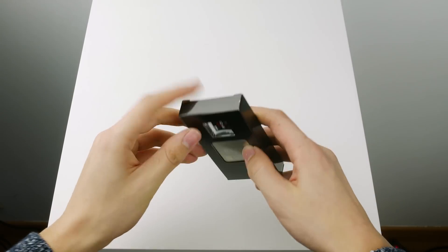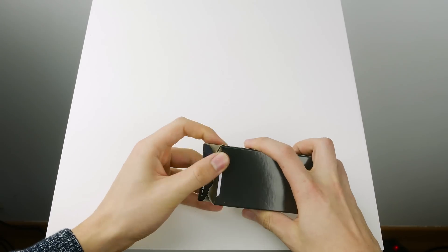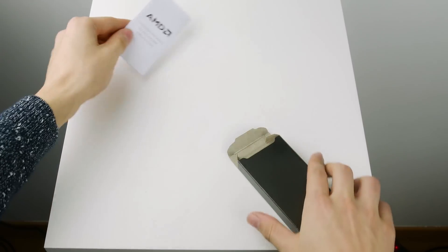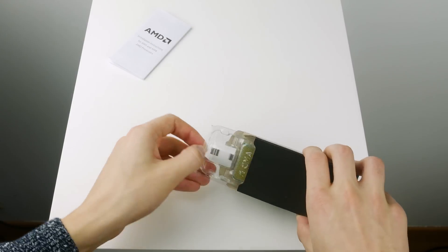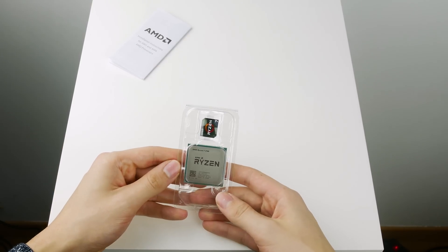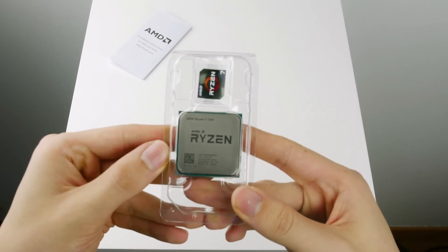The 1700 is the most affordable Ryzen CPU that you can buy today. However it still has 8 cores, 16 threads, a base clock of 3 GHz, and it can precision boost to 3.7 GHz. I really like how AMD releases the high-end stuff first while Intel makes you wait for their high-end desktop platform. AMD is going to release their Ryzen 5 and 3 chips with hexa cores and quad cores later this year.